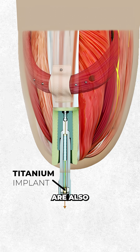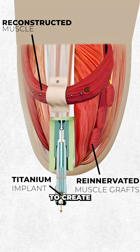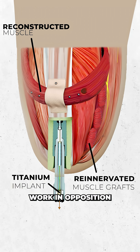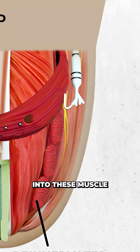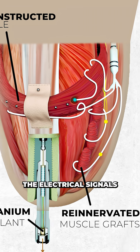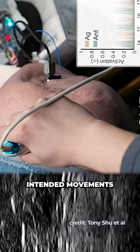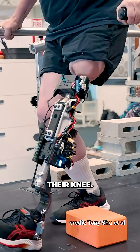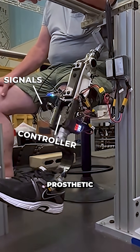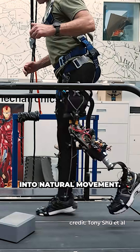The muscles of the thigh are also reconstructed, reconnecting pairs of muscles like the quadriceps and hamstring to create agonist-antagonist muscle loops, which naturally work in opposition to each other. Into these muscle loops, intramuscular electrodes are then implanted to pick up the electrical signals from muscle contraction. These signals correspond to the user's intended movements to either extend or contract their knee, traveling to a controller housed in the prosthetic that interprets them in real time and translates the user's intent into natural movement.